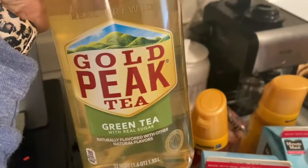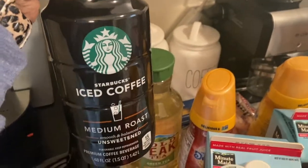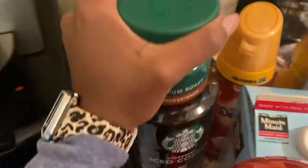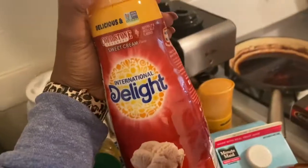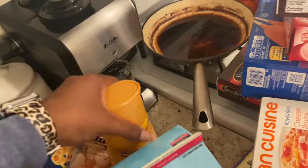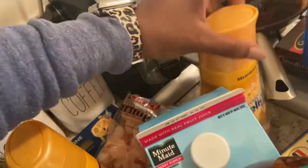We got lots of different drinks: cranberry ginger ale by Canada Dry — so good if you've never tried it — some apple juice, strawberry lemonade by Minute Maid, berry punch, Gold Peak sweetened green tea, and an iced Starbucks iced coffee, medium roast unsweetened. I got two new creamers to try: International Delight Cold Stone Creamery Sweet Cream, and the caramel macchiato by International Delight — the regular one, not zero sugar.